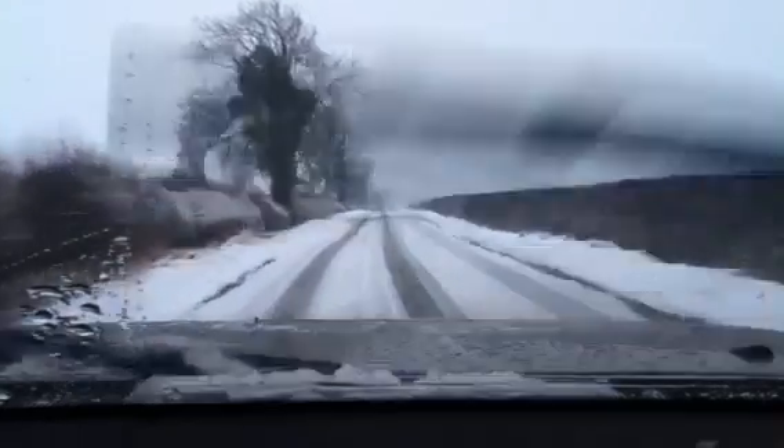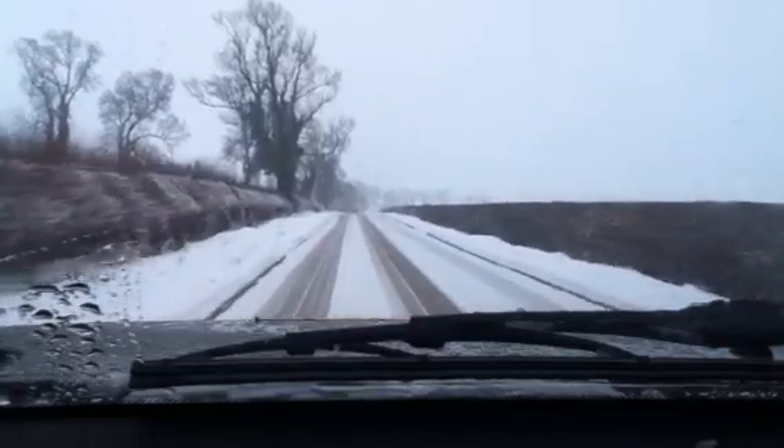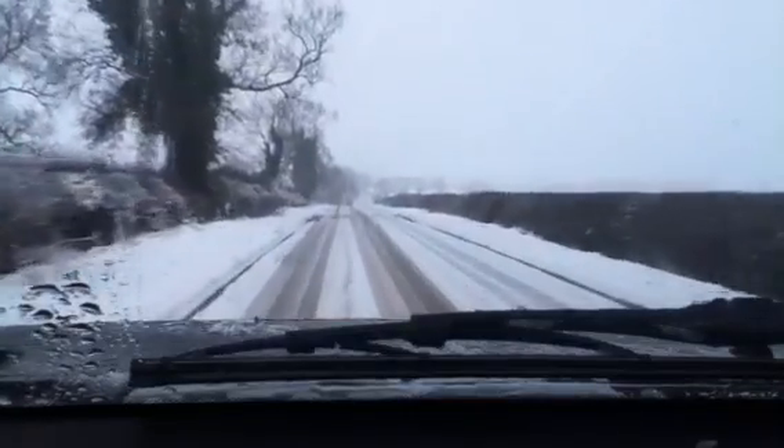So we'll let you watch a little bit of the journey now - probably put a bit of music on for you. Snow driving in the UK.